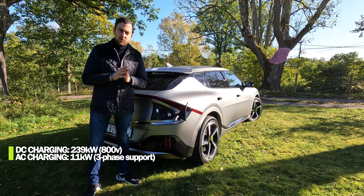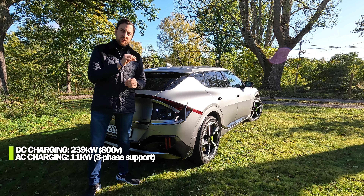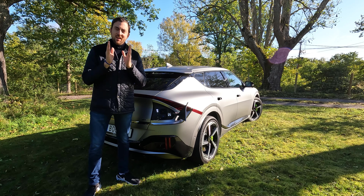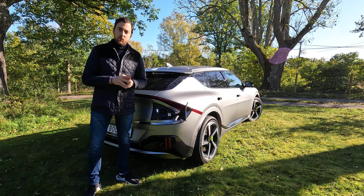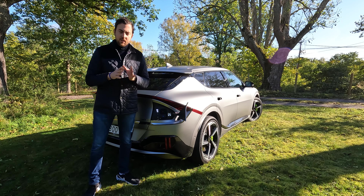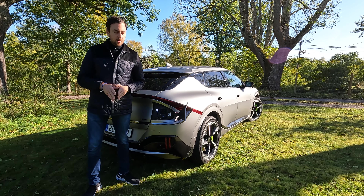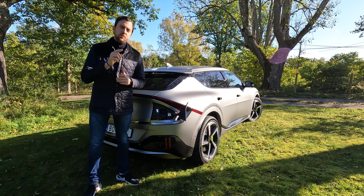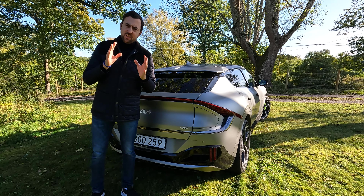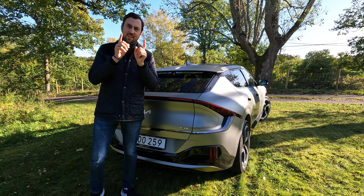If you charge at an Ionity charger, for instance, you can charge at up to 239 kilowatts peak power — that's really quick, one of the quickest charging curves on the market currently. You can also charge on a regular 400-volt charger. For AC home charging it supports 11 kilowatts and three-phase charging.